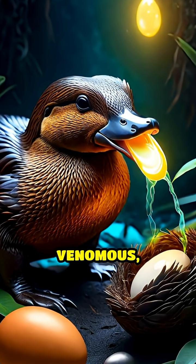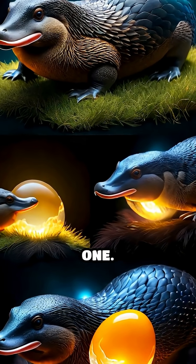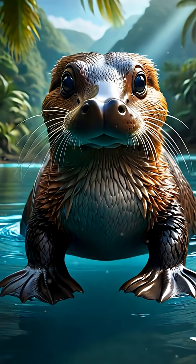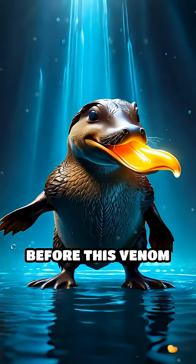So to recap: egg-laying, venomous, and glowing under UV — nature didn't hold back with this one. Next time you see a picture of a platypus, remember you're looking at one of evolution's ultimate mashups. Like and subscribe before this venom kicks in.